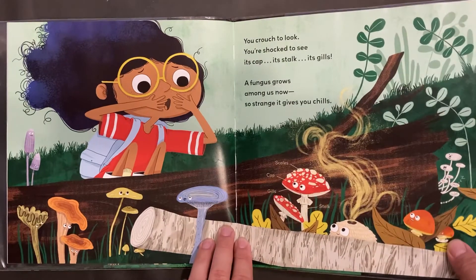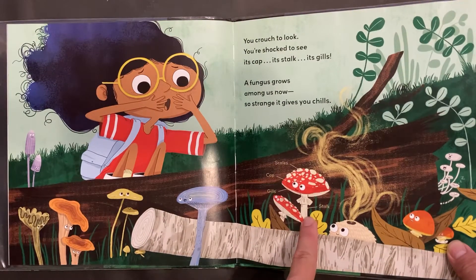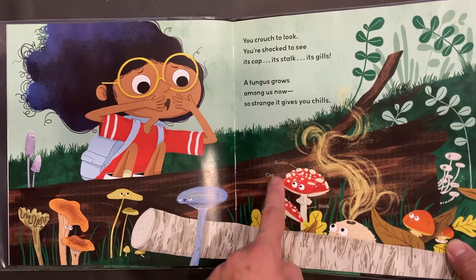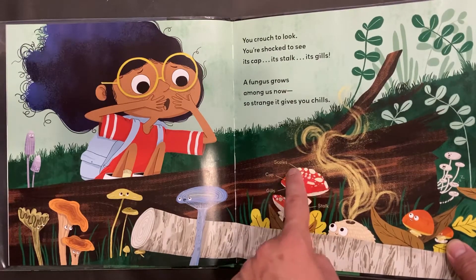Here are the parts of a mushroom: its stalk and gills underneath the cap. And sometimes the cap has little scales growing on it.